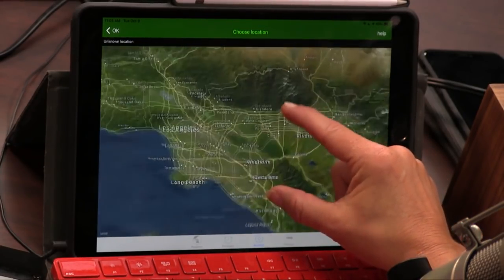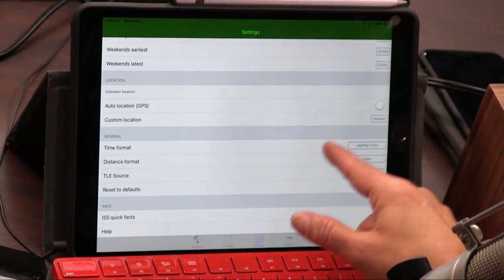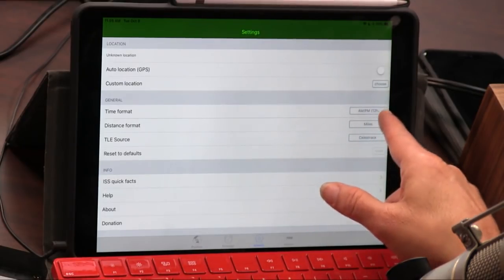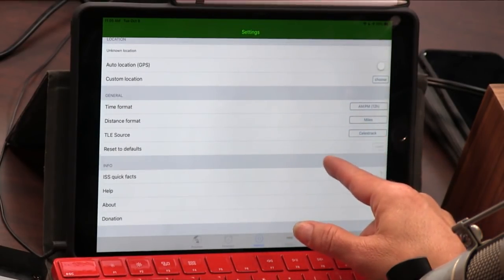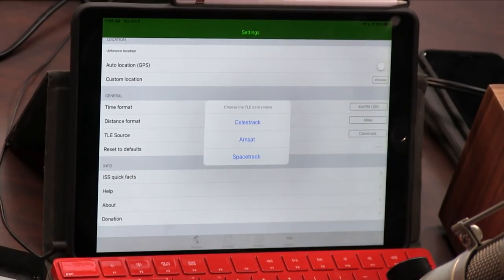Let's say you want to tell your cousin in Anaheim — you can do that too. You can choose a custom location and send your cousin in Anaheim a heads-up. There are settings for format, distance, and TLE source — Celestrak, Amsat, Spacetrack. Someone in the chat room probably knows what those things are.